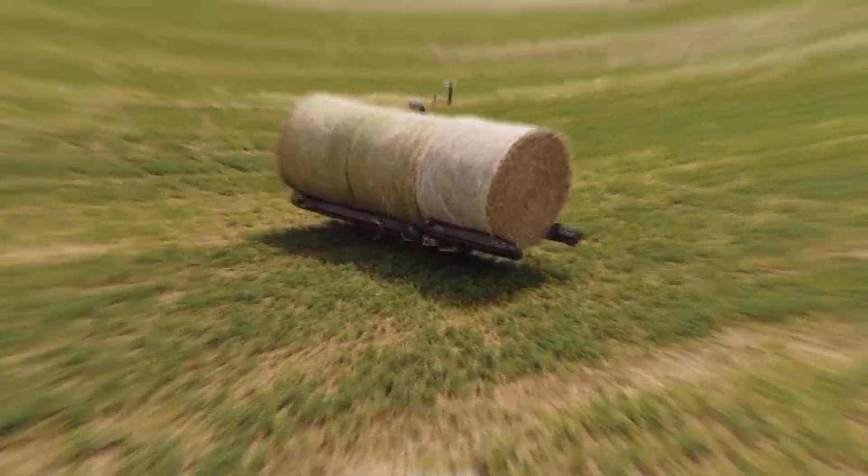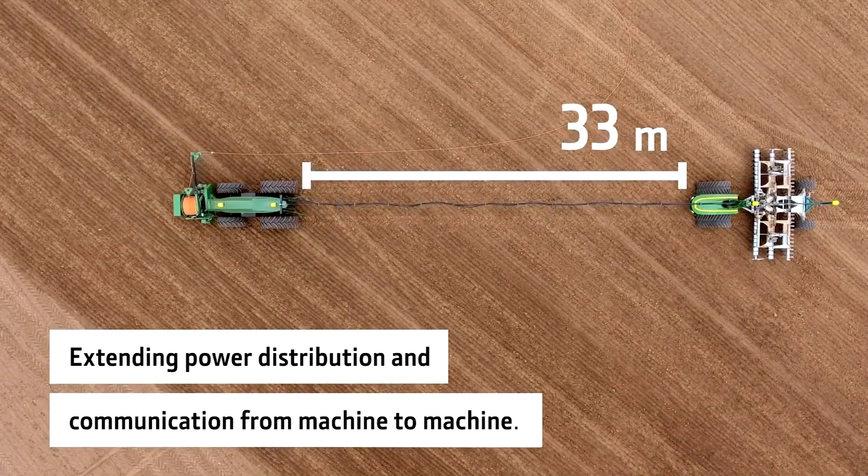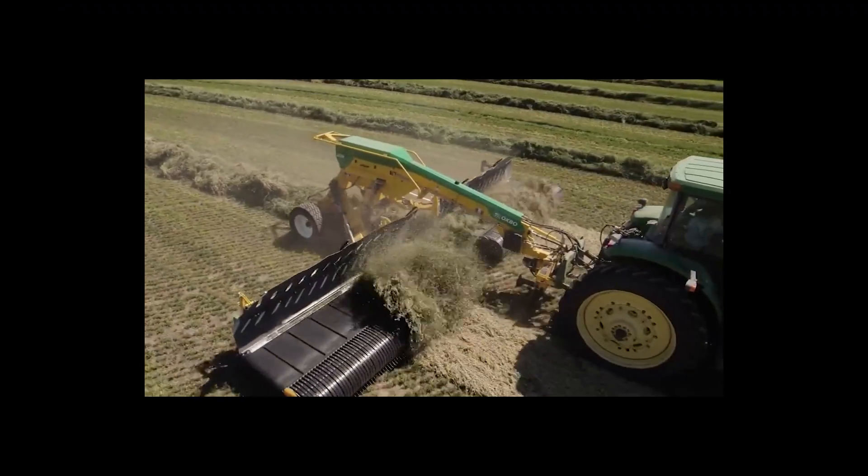Hello everyone and welcome back to my channel. Today we'll be talking about 5 amazing agricultural machines that are at another level.